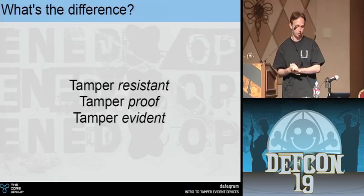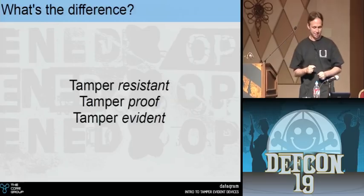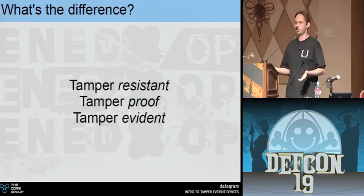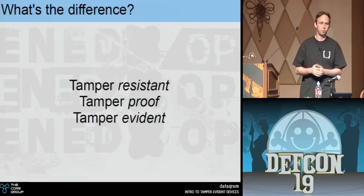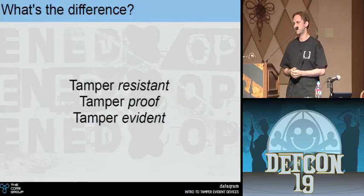Something that's tamper proof doesn't exist, but a lot of companies use the term to denote something that cannot be tampered with. By definition, that means every definition you can think of for tampering would be protected against. It's like saying this computer's hack-proof. We all think that's retarded — and it is.